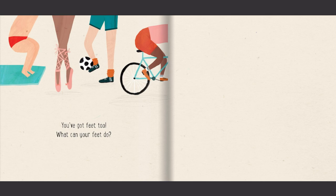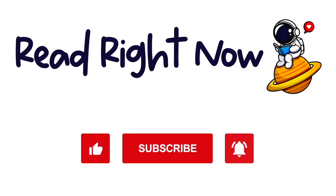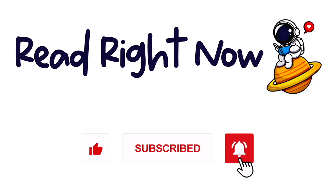You've got feet, too. What can your feet do? If you loved this book, order a copy of your own by clicking the link in the description below. To stay up to date with our read-alouds, be sure to subscribe. See you next time on Read Right Now!